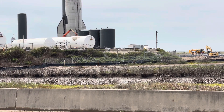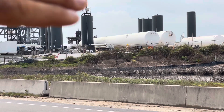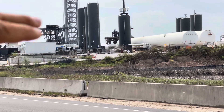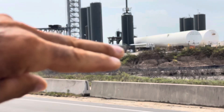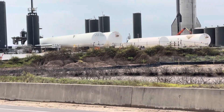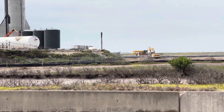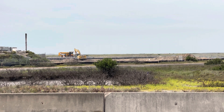This is the suborbital tank farm here. That's the launch complex over there, and that's the orbital pad where the booster gets put. Over here are Pads A and B, and Pad C — yeah, potentially.